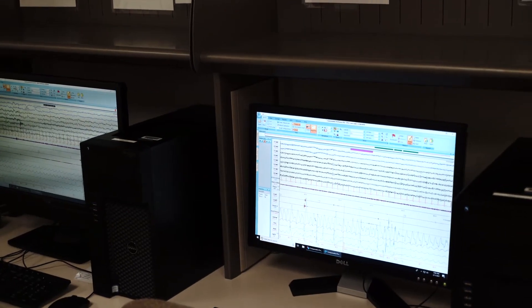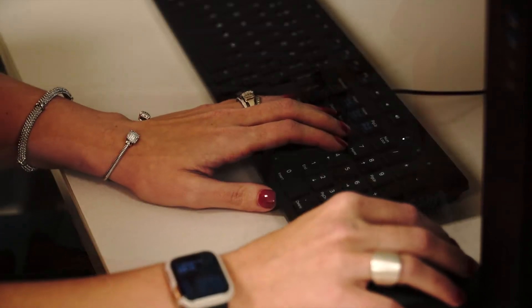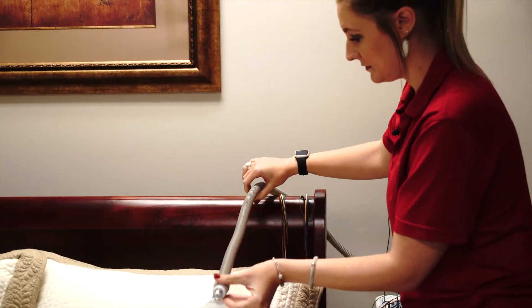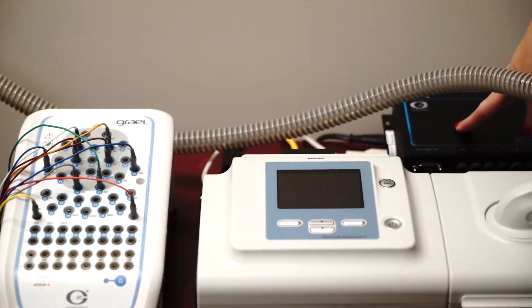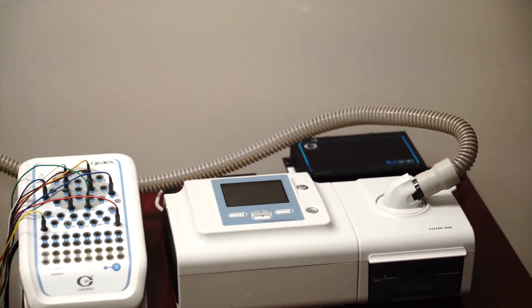Let's start with polysomnography. Our polysomnography program is one of two associate degree programs in the state of Texas and one of 16 in the country. We offer our students an educational experience that includes both campus lab and lecture time, as well as 24 hours of off-site clinical experience a week.